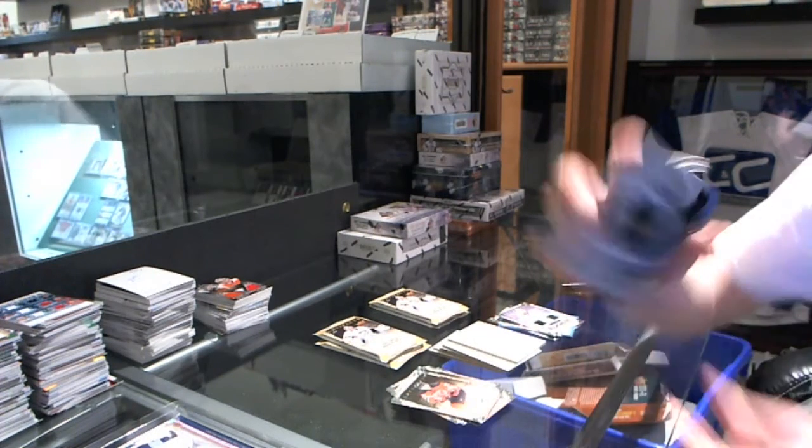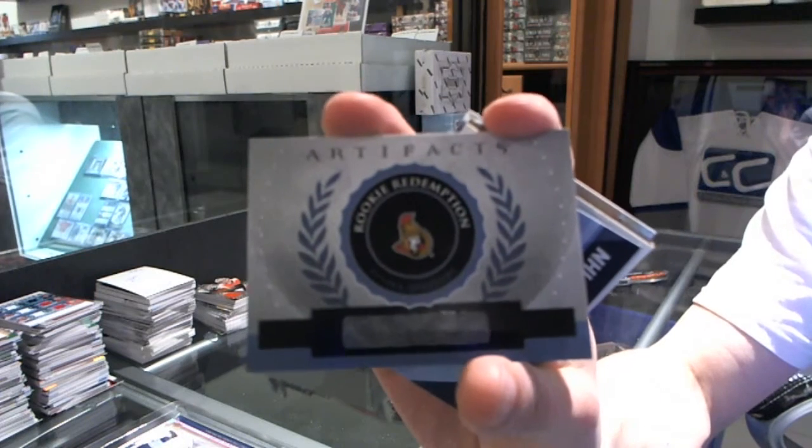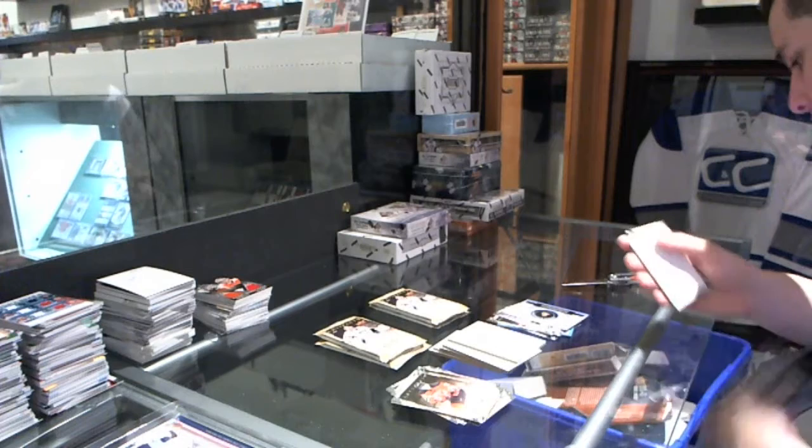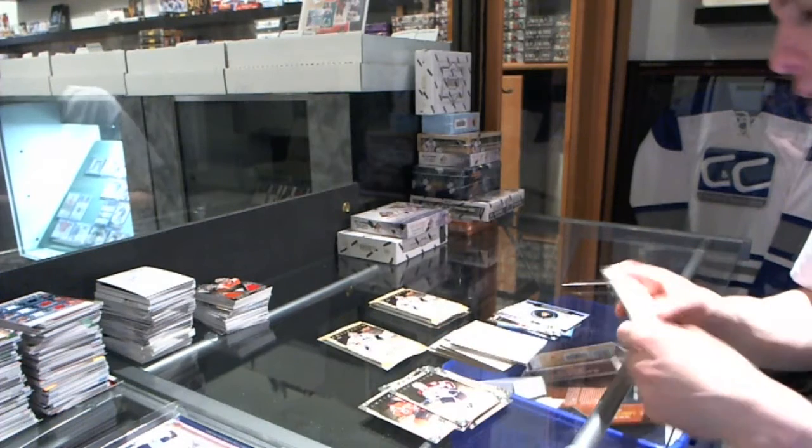We've got a Rookie Redemption for the Ottawa Senators, Cody Ceci. Ceci2, Electric Blue.